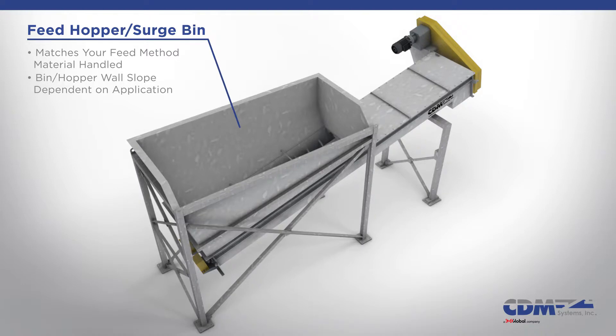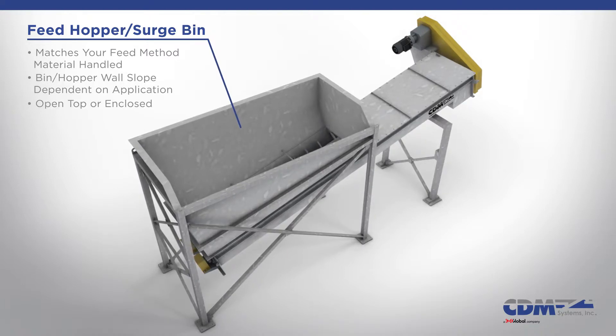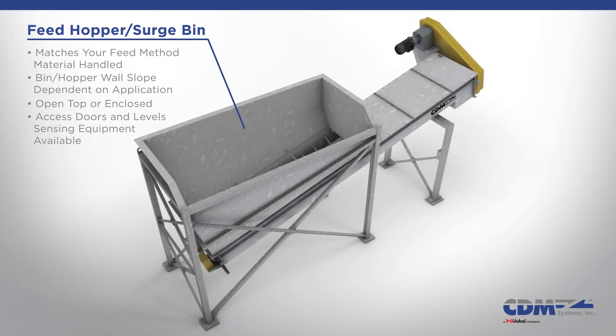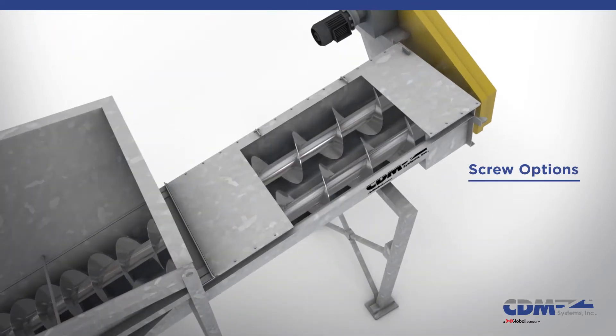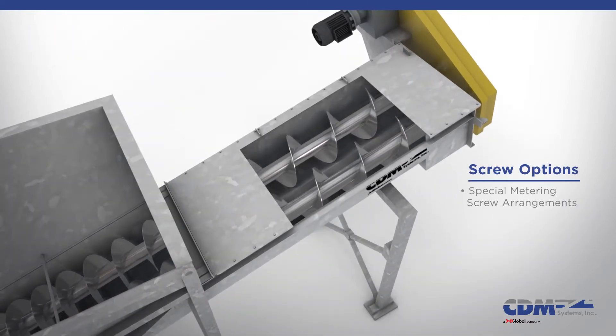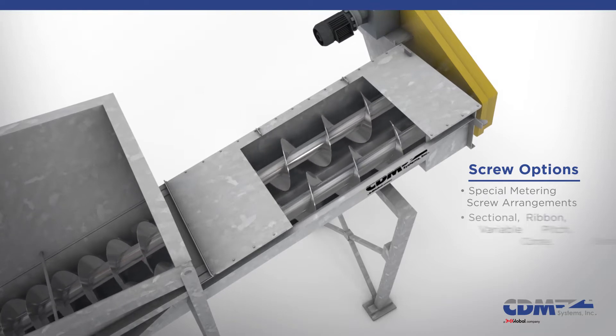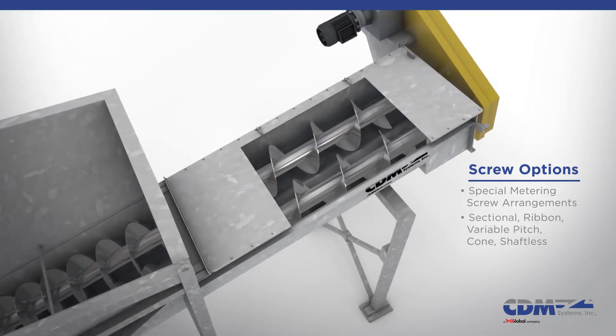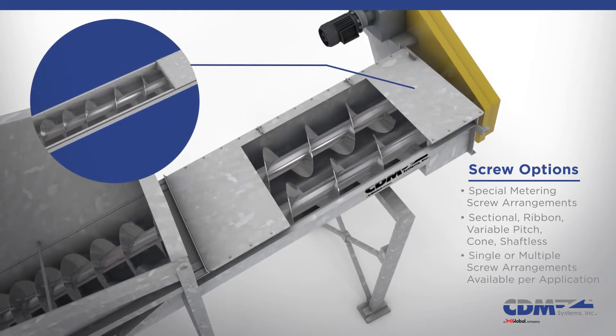proper and complete product flow. Open top and enclosed bins are available to meet your needs. CDM can provide access doors and a wide range of sensing equipment to ensure seamless integration to your process. CDM will provide the ideal screw arrangement for your needs — flighting offered in sectional, ribbon, variable pitch, cone, and shaftless arrangements.